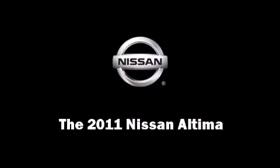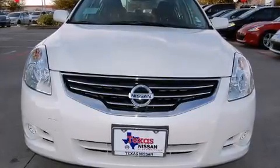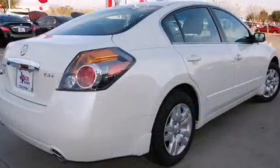Outstanding design defines the 2011 Nissan Altima. This four-door sedan is ready to drive off the showroom floor.